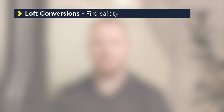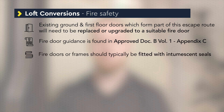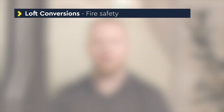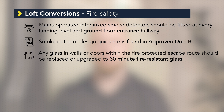Fire door guidance is detailed in Appendix C of Approved Document B Volume 1. Typically, to ensure best practice, fire doors or frames should be fitted with intumescent seals, but they do not need self-closing devices, smoke strips or brushes unless the door is to a garage. Mains-operated interlinked smoke detectors should be fitted at every landing level and the ground floor entrance hallway, designed in accordance with the guidance in Approved Document B. Any glass in the walls or doors within the fire protected escape route would need to be replaced or upgraded to 30 minute fire resistant glass.